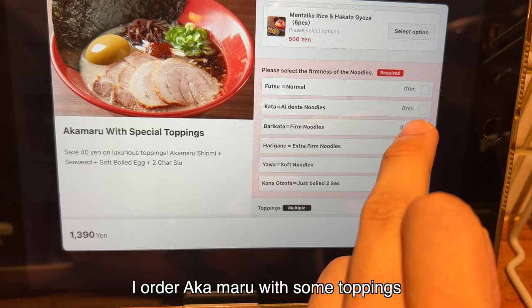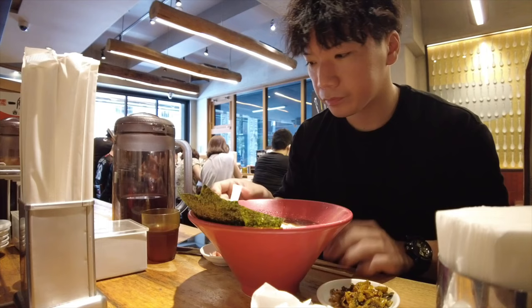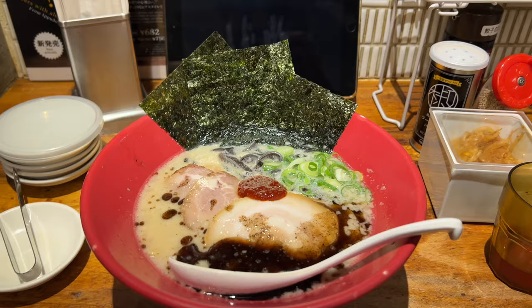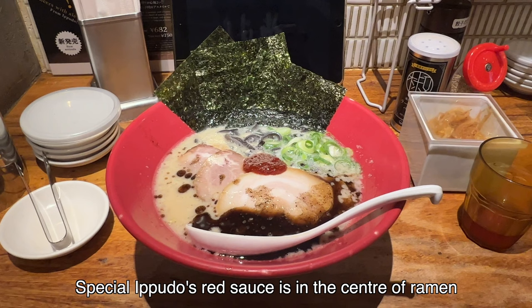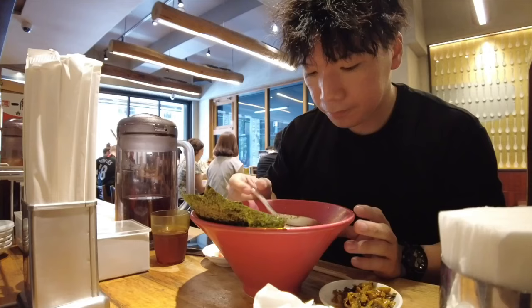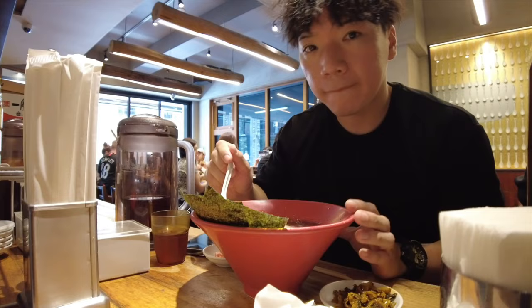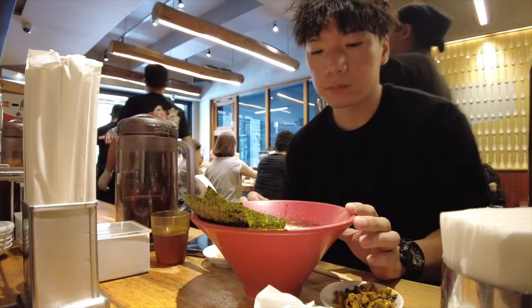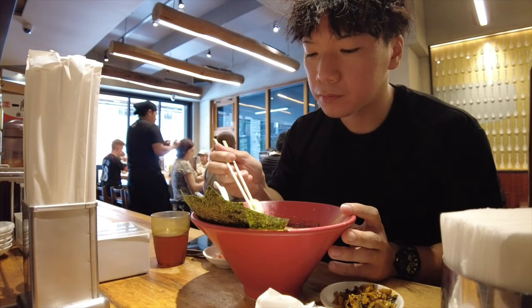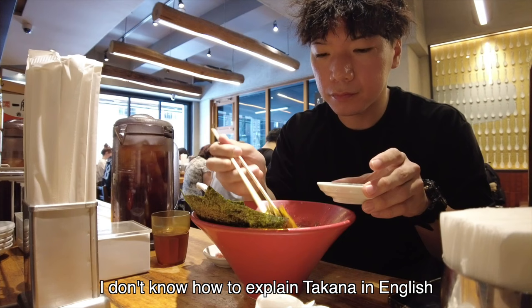I'm gonna order Akamaru with some toppings today. You can select how hard the noodle is. My ramen has arrived. This is Akamaru. The special Ippudo red sauce is in the center of the ramen. The black one is fragrant garlic oil. Let's taste the soup. Mmm, really nice Tonkotsu. Now the noodle.